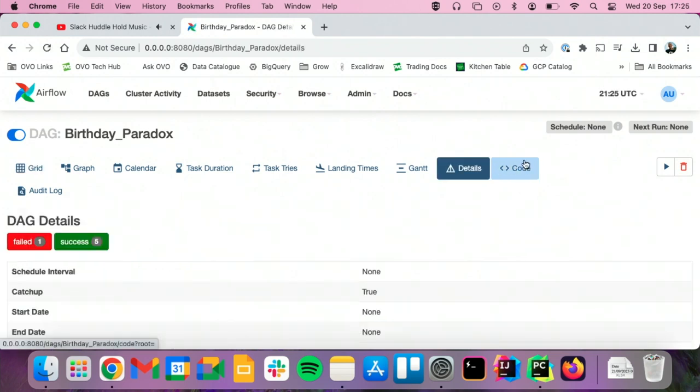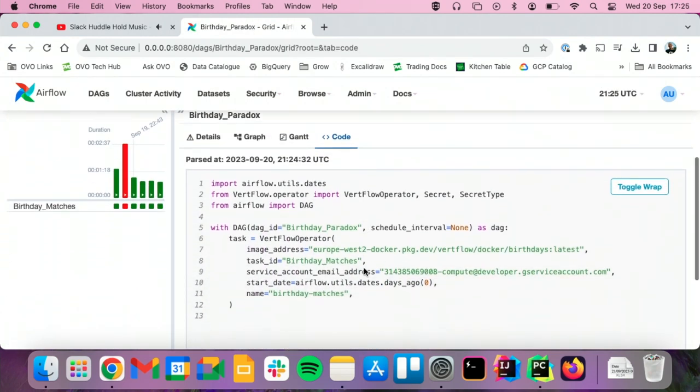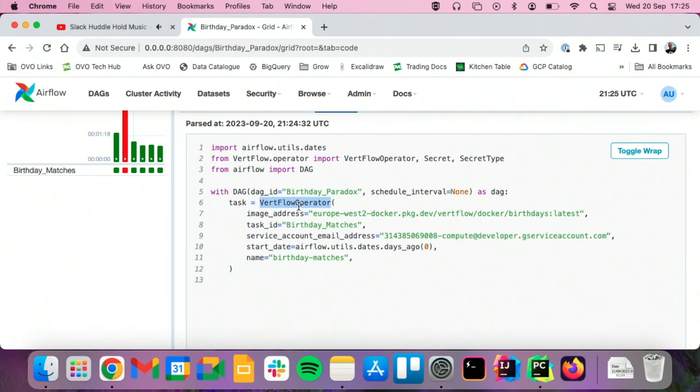It's super simple — just got one task. The code is really short. It just uses the Verflow operator, a bit like the Kubernetes pod operator, and says please run my container that I prepared earlier. Let's give it a run and find out where it ends up.